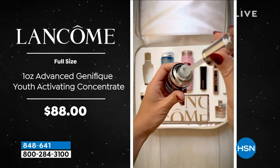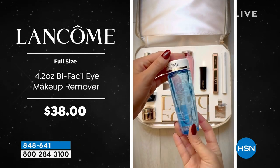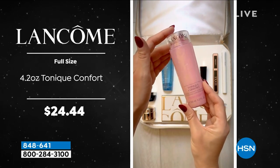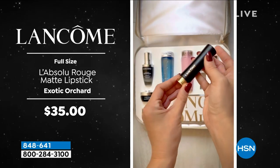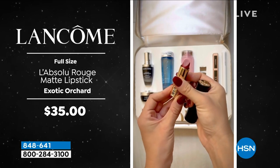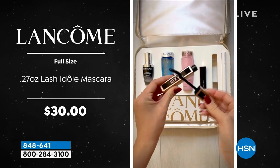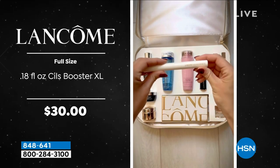You're also getting the Youth Activating Concentrate, an $88 value, and the Bifacil Makeup Remover — a bestseller. The Tonic Comfort is also a bestseller. The Absolute Rouge Lipstick is a $35 value — it's amazing, soft, and creamy. You get mascara too, a $30 value.